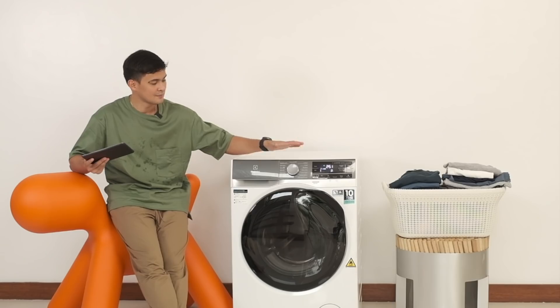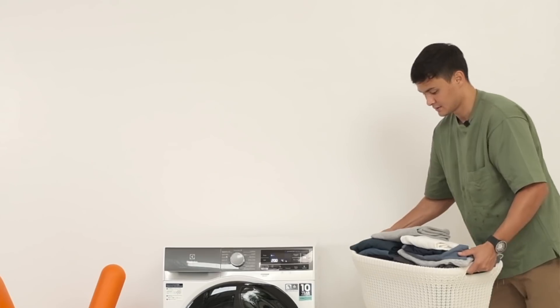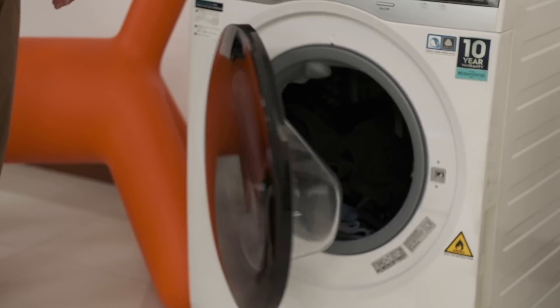I remember when Electrolux approached me — I said I want to purchase an Electrolux. I told my mama and my mama said, 'Mateo, that's what your Nona used to use' — my grandmother. So it really brings back memories and it's very very close to my heart too.